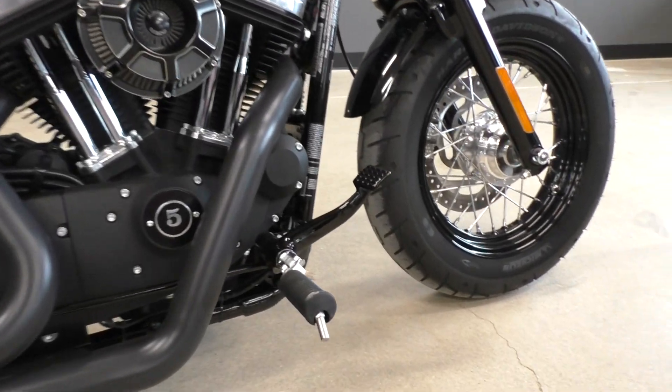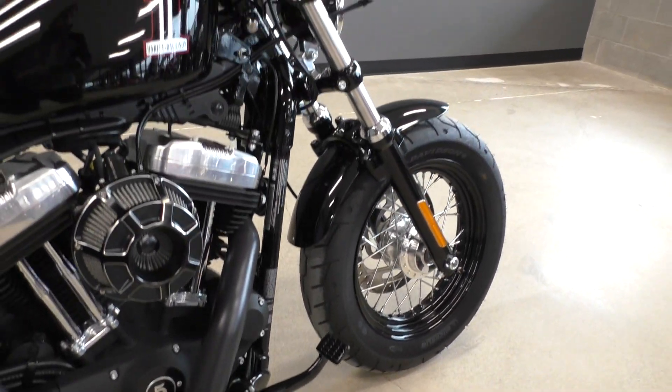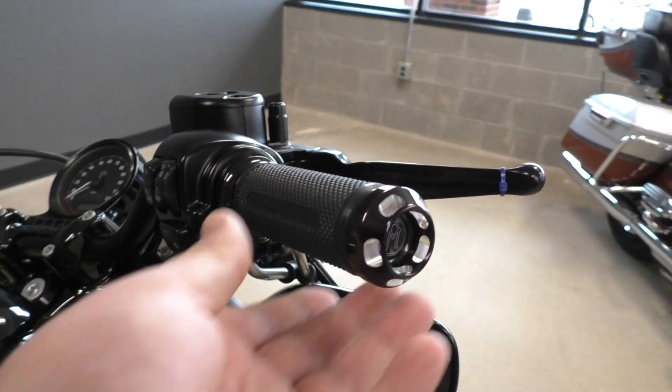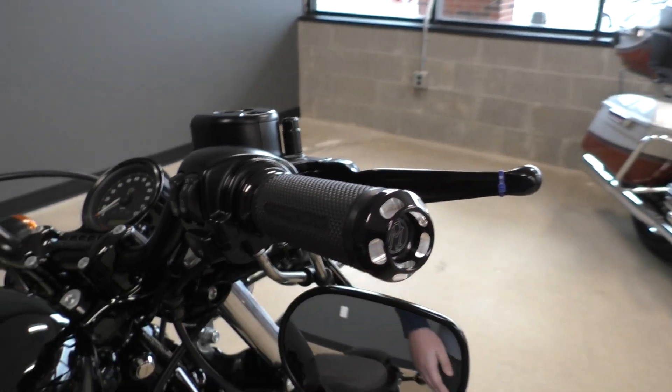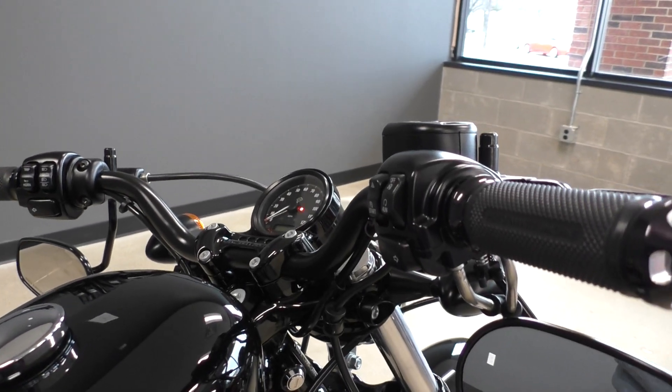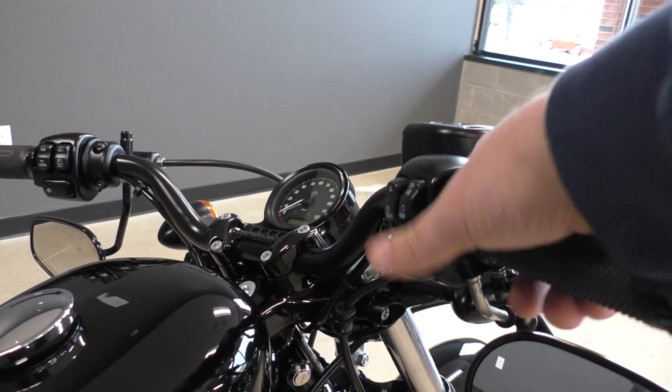You got forward controls on this bike, underhung mirrors, and a nice set of performance machine grips. The bike's got factory security and keyless start, so you just have to have the fob nearby and hit the run switch.